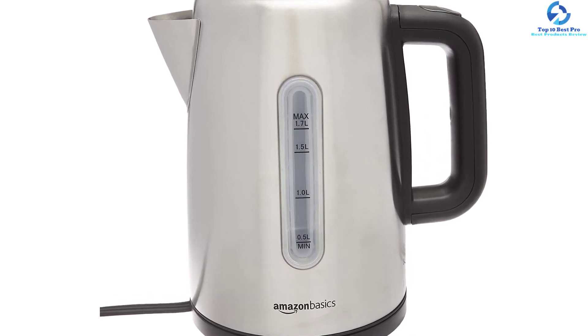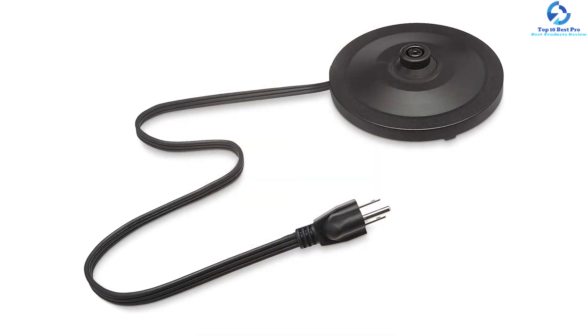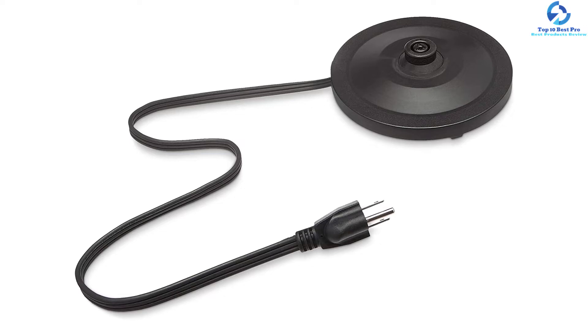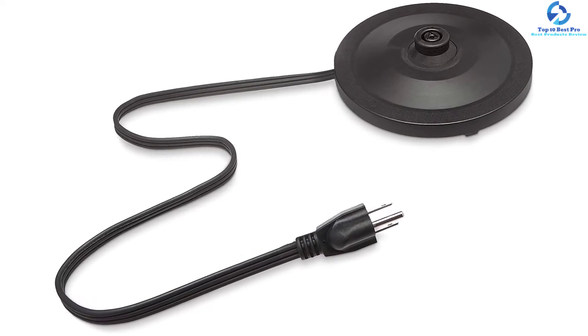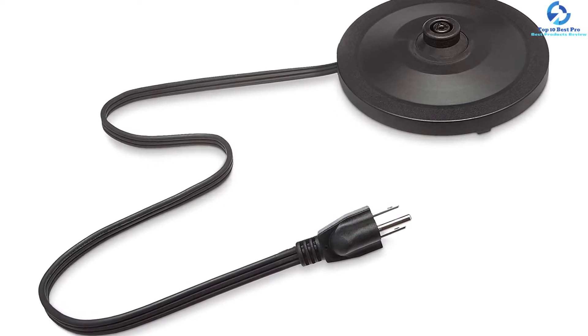A 30-inch power base cord wraps for compact storage and flexible placement. The BPA-free food-contact materials and concealed heating element enhance safety. For easy cleaning, the filter is detachable. AmazonBasics includes a one-year limited warranty.